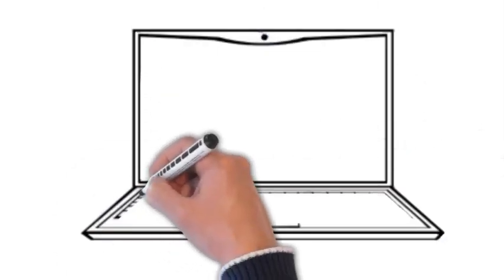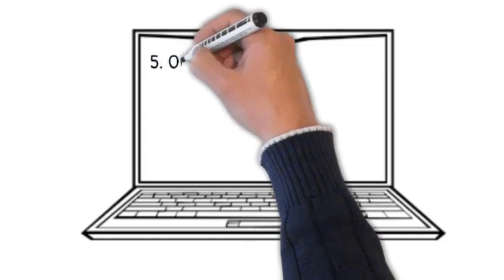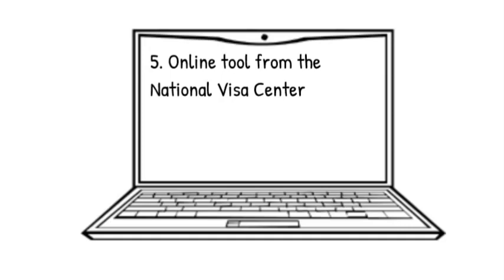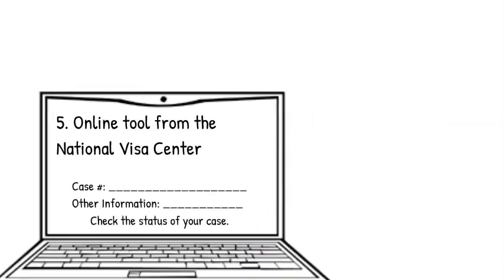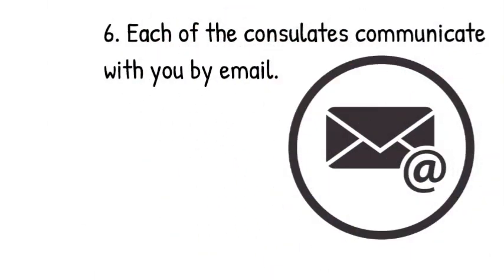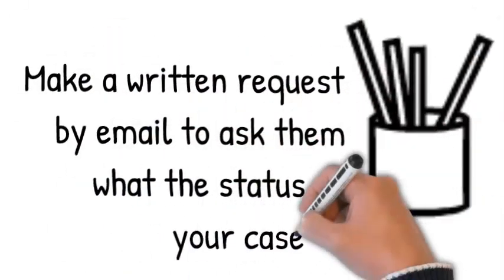If your case is at the National Visa Center and you're going through consular processing, there's an online tool the National Visa Center publishes where you can enter your case number and other information to check the status of your case. If the delay is happening at the consulate level, each consulate usually communicates by email, and there is an email address you can use to make a written request asking what the status of your case is.